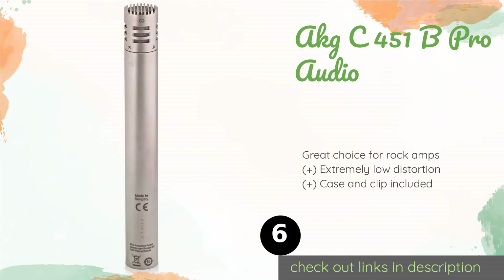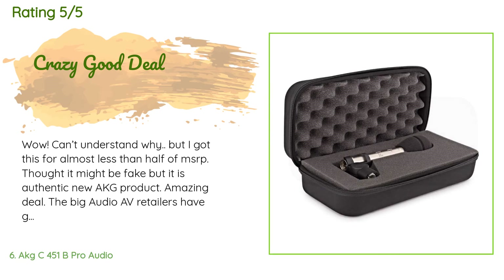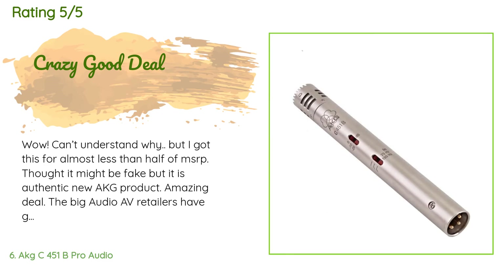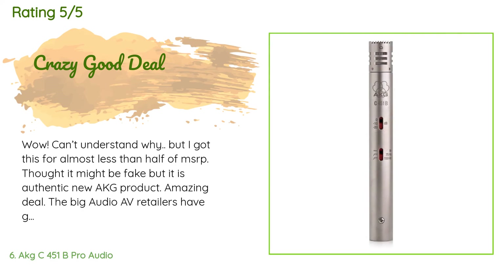It's most at home when situated above a drum set to catch a complete and slightly roomy tone. The price is approximately $379. There are 22 customer reviews with an average rating of 4.9 stars. A customer said: 'Wow — I got this for almost less than half of MSRP and thought it might be fake, but it is an authentic new AKG product. Amazing deal. The big audio retailers have got to be kicking dirt over this.'